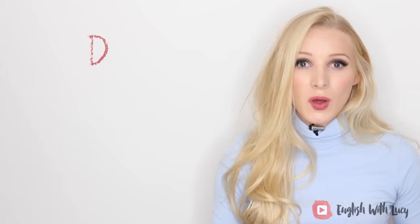For the letter D, it's normally silent if it comes before an N or a G. For example, 'Wednesday,' 'pledge,' 'grudge.' Other common words include 'sandwich' and 'handsome.'